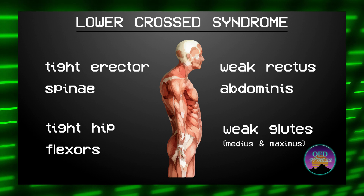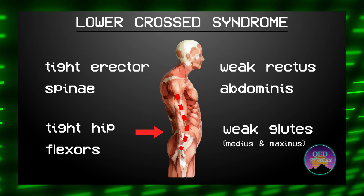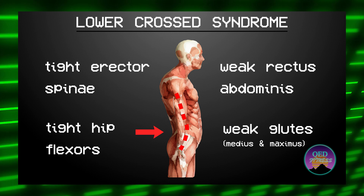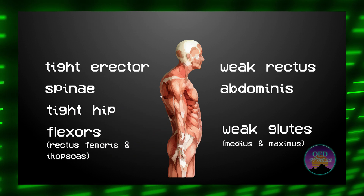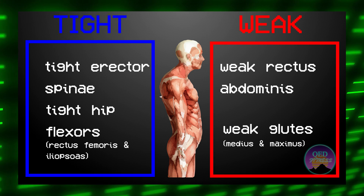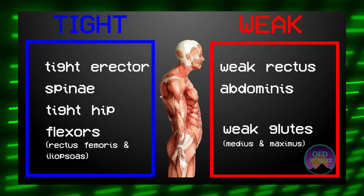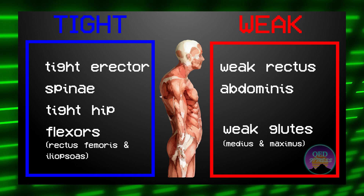Lower crossed syndrome can be a major cause of lower back pain and something called anterior pelvic tilt, which is the tilting of your hips that causes your lower back to arch excessively. To fix anterior pelvic tilt, all we need to do is look at lower crossed syndrome for what it is — a collection of symptoms. If we can address and fix the cause of each of these symptoms, over time, lower back pain will be a thing of the past.